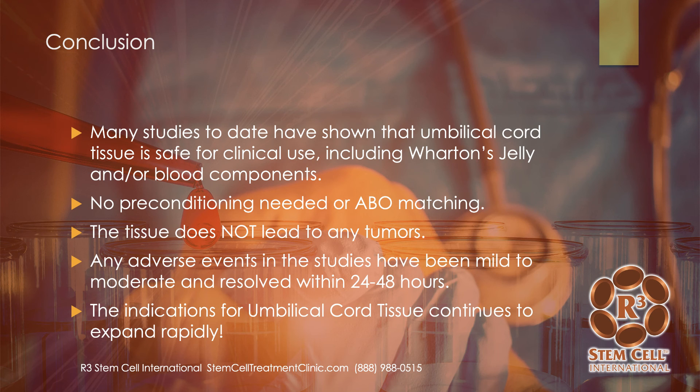In conclusion, many studies to date have shown that umbilical cord blood and tissue and Wharton's Jelly is safe for clinical use. No preconditioning is needed. No ABO matching made a difference. The tissue does not lead to rejection and does not lead to any tumors. Any adverse events in the studies were mild to moderate and resolved within a couple of days — fevers, some vomiting — very temporary. And the indications for umbilical cord tissue continue to expand rapidly.